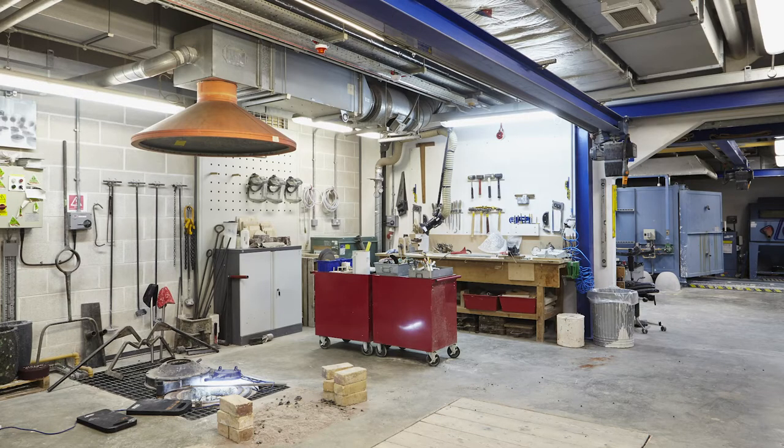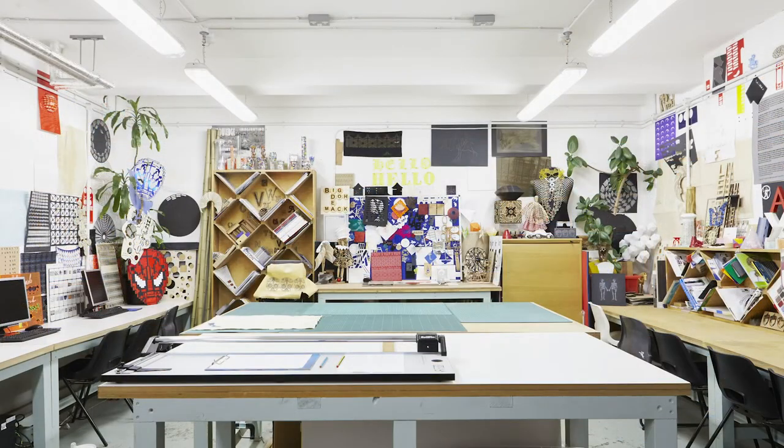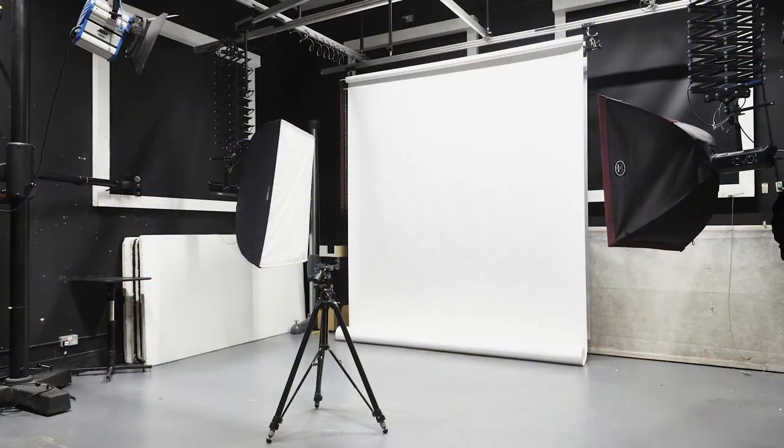We also have a rich plethora of different studios with all the different specialities, from metalwork to ceramics, laser cutting, woods, and textiles. This is available for students to combine with the work they produce in the studios and the work they produce in the workshops to develop their design further.